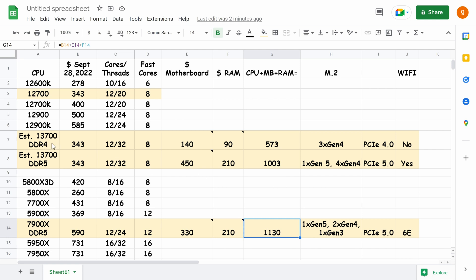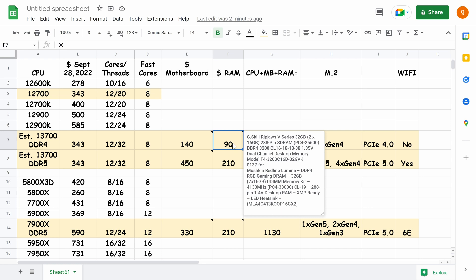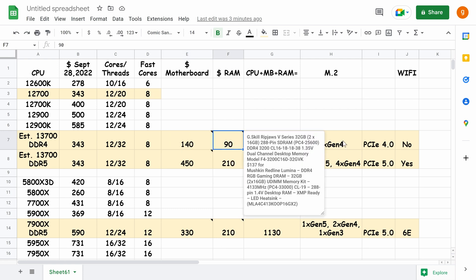Looking at the 13700 — estimating based on today's 12700 non-K price of $343 — and pairing it with an entry-level board like the ASUS Prime B660 Plus DDR4 at $140, plus DDR4 3200 32GB RAM at $90, the total comes to $573. You'll get three Gen 4 M.2 slots and PCIe 4 on the graphics card slot, but no Wi-Fi — just add $30 if you want that.